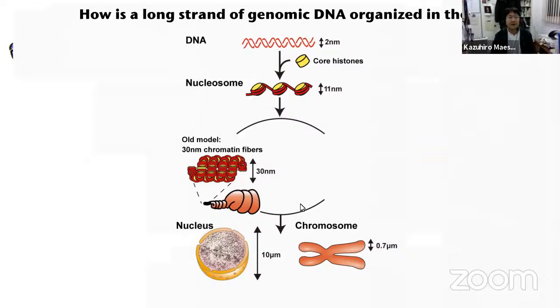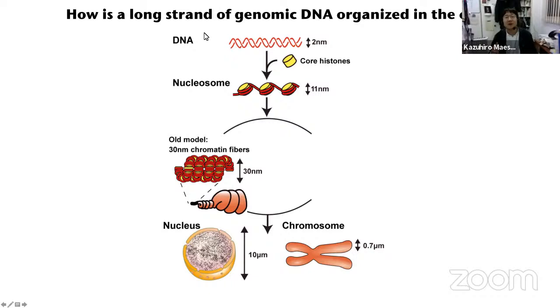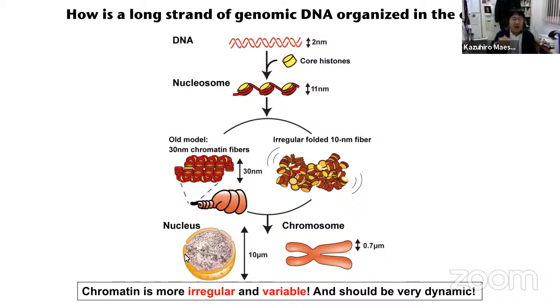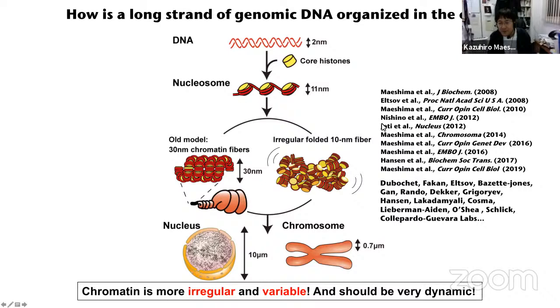Our long-term question is pretty simple: how is a long strand of genomic DNA organized in the cell? This is a sort of classical textbook view — DNA is wrapped around core histones to form nucleosome structure. For a long time, the nucleosome had been assumed to be folded into a very regular 30-nanometer chromatin fiber — solenoidal or zigzag. However, in the last 10 years, quite many evidences including our cryo-EM study and x-ray scattering analysis demonstrated that chromatin is more irregular, variable, and very dynamic. We published a series of papers and now see more and more evidence to support this concept from many labs.